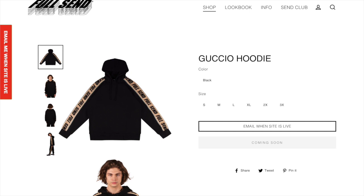Next up we got the guccio hoodie. I'm not a big fan of this. It just looks like one of those expensive things that doesn't look good and I don't know anyone who would wear this, but if you like it you like it and it could be a cool personal.